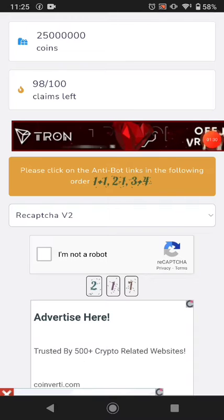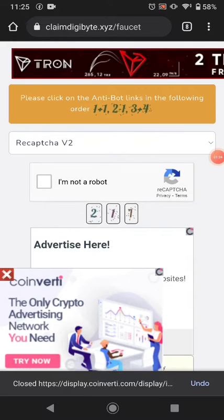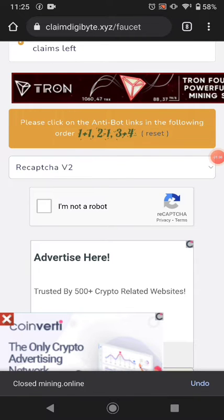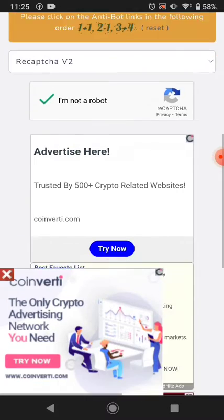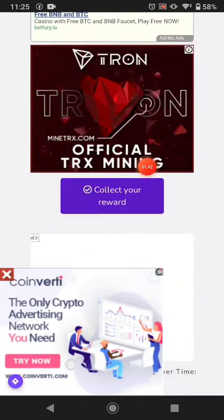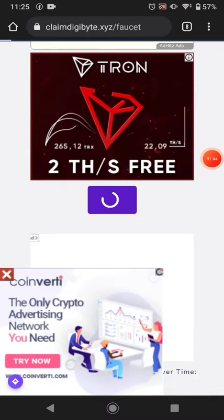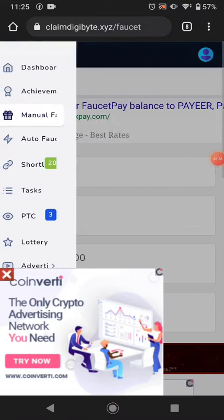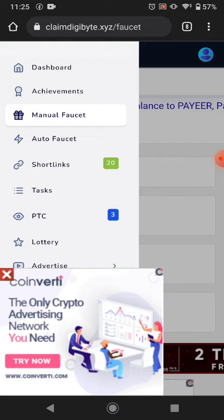First, solve the hand captcha — it shows you some proper paths, just ignore those and solve it. Then solve the reCAPTCHA and scroll down and click 'Get Reward.' After that you can see the timer counting down for one minute.